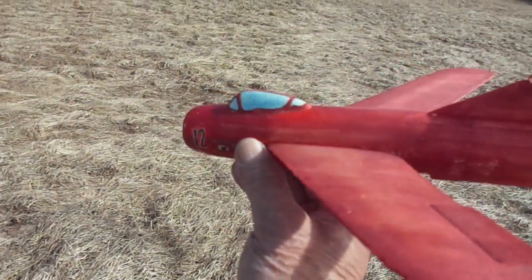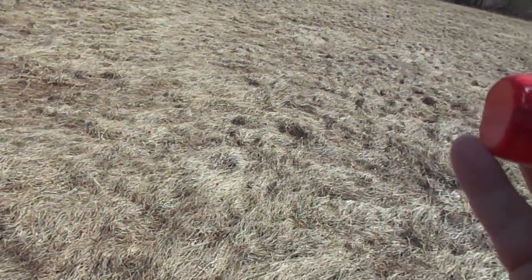Alright, we are going to try the MIG. Yeah, here we go!